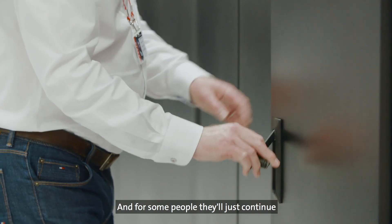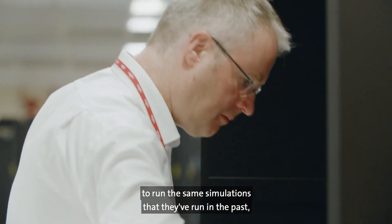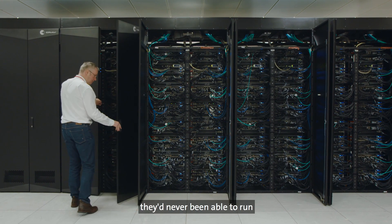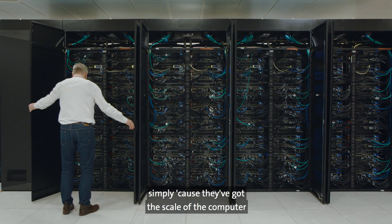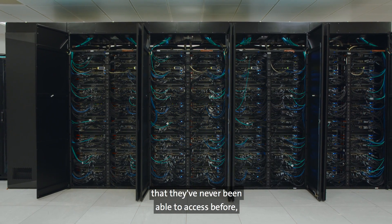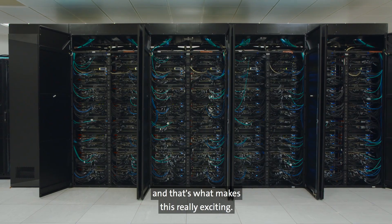For some people they'll just continue to run the same simulations that they've run in the past, just more of them. Other people will run simulations they've never been able to run simply because they've got the scale of the compute and the amount of memory that they've never been able to access before. And that's what makes this really exciting.